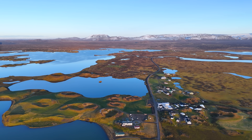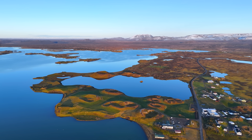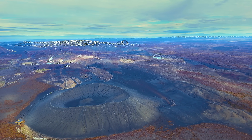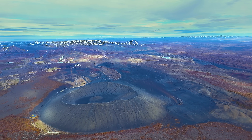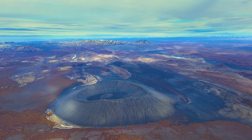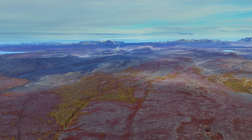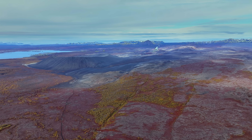We call them Skútustaðagígar — I'm linking to a video where I cover them alone — but they look kind of small when we compare them to the big brother only a few kilometers away. The Kverfjall crater is 1000 meters in diameter at the top, and the elevation to the highest part of the crater rim is around 170 meters. The crater Kverfjall is protected as a natural monument because it's surely among the most beautiful and best-shaped tephra crater formations in Iceland.